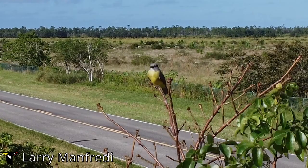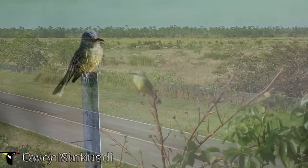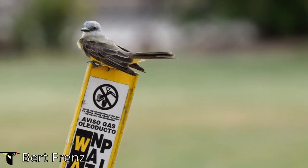Carrying a field guide can help with identifying other bird species in the area as well. Respect the bird's habitat by maintaining a distance and minimising noise. With these tips you can enjoy observing the tropical kingbird in the wild.